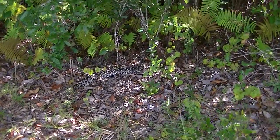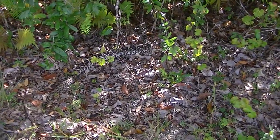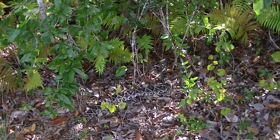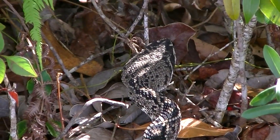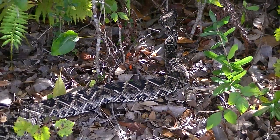Here we are coming to you from South Florida again. Ant-Man here. Got ourselves the fourth Diamondback rattlesnake of the week. You can see this guy is comfortably resting here on the edge of a hammock. It's pretty hot out right now but the snake is laying in the shade.